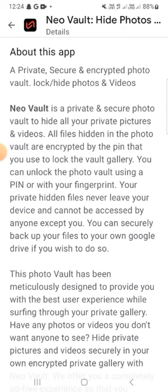With your fingerprint, your private hidden files never leave your device and cannot be accessed by anyone except you. You can also back up your files to your Google Drive if you wish to do so.